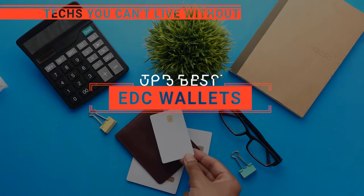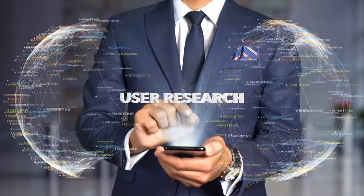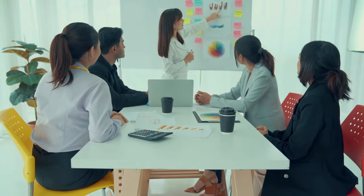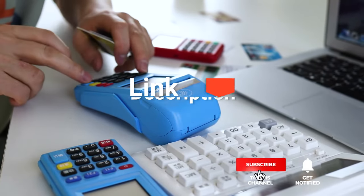In this video, we are going to look at the top everyday carry wallets available on the market today and tell you which one is best for you. We made this list based on our own opinions, research, and customer reviews. We've considered their quality, features, and values when narrowing down the best choices possible. If you want more information and updated pricing on the products mentioned, be sure to check the links in the description box below.